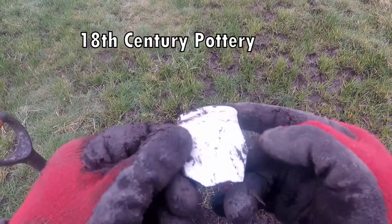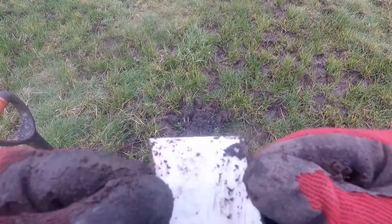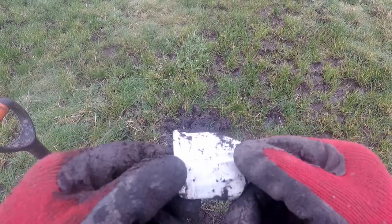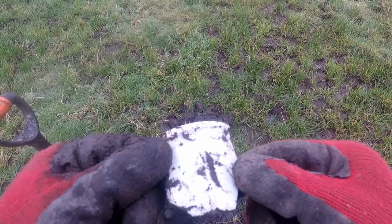A piece of pottery, white, probably 19th century. I'm not really sure — glaze on both sides, no pattern. So I think that'll be some sort of small pot or something.